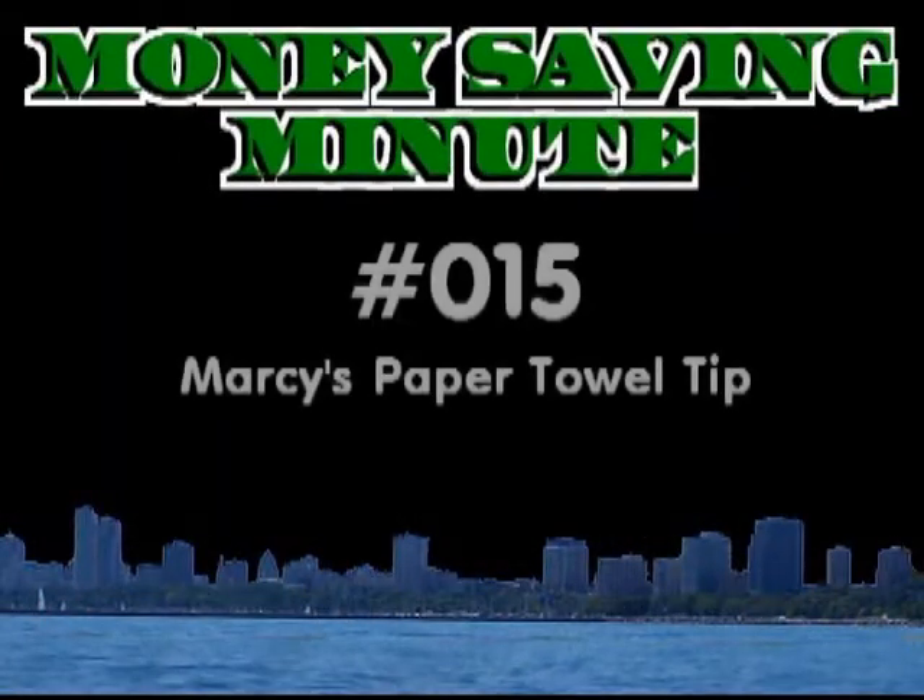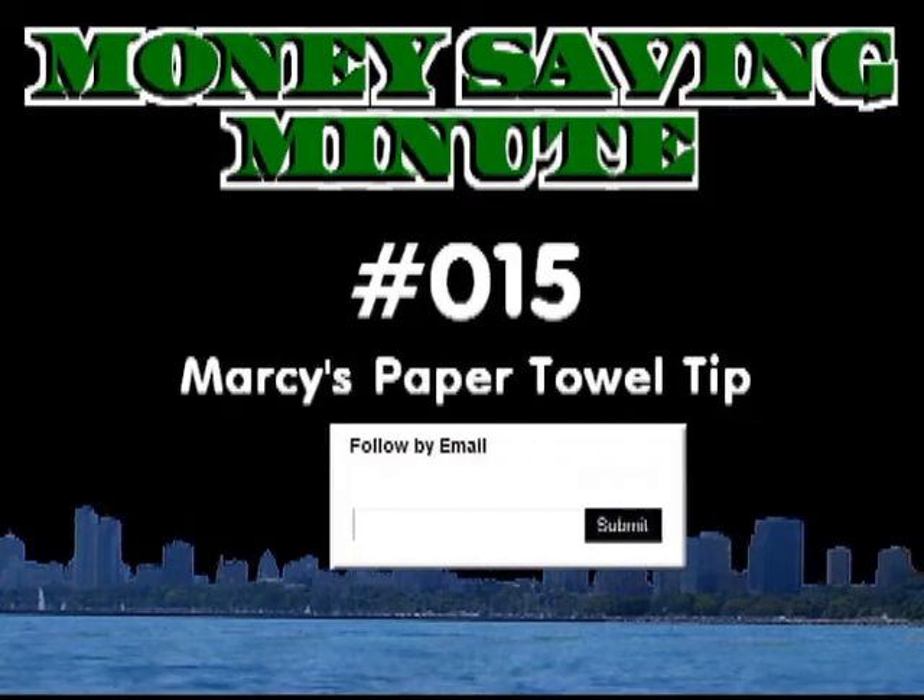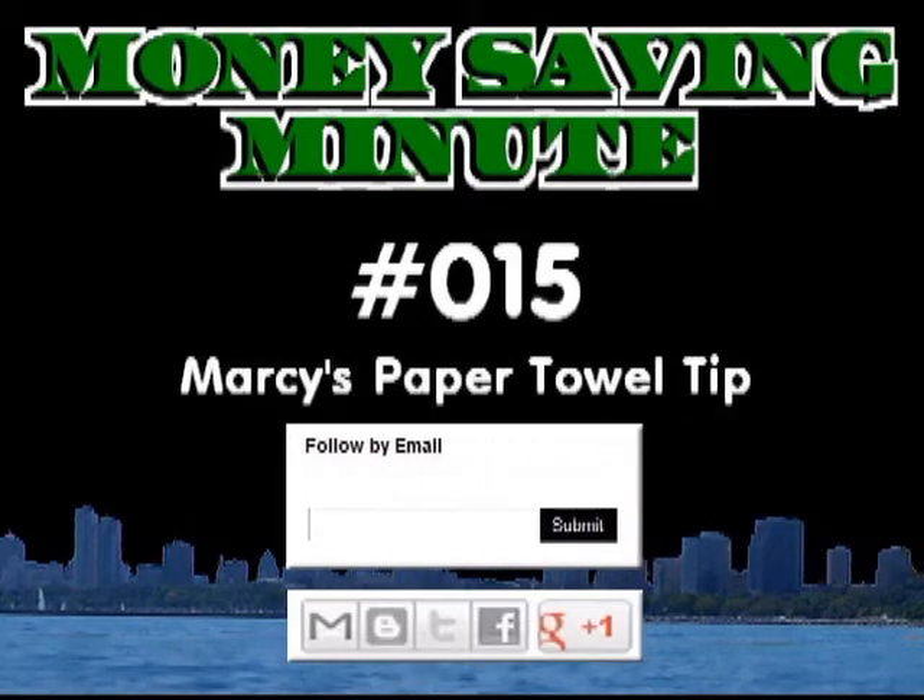This has been Money Saving Minute number 015. It's your money and watching the Money Saving Minute each week will help you keep more of it. Subscribe to the right and click below to share this with your friends.